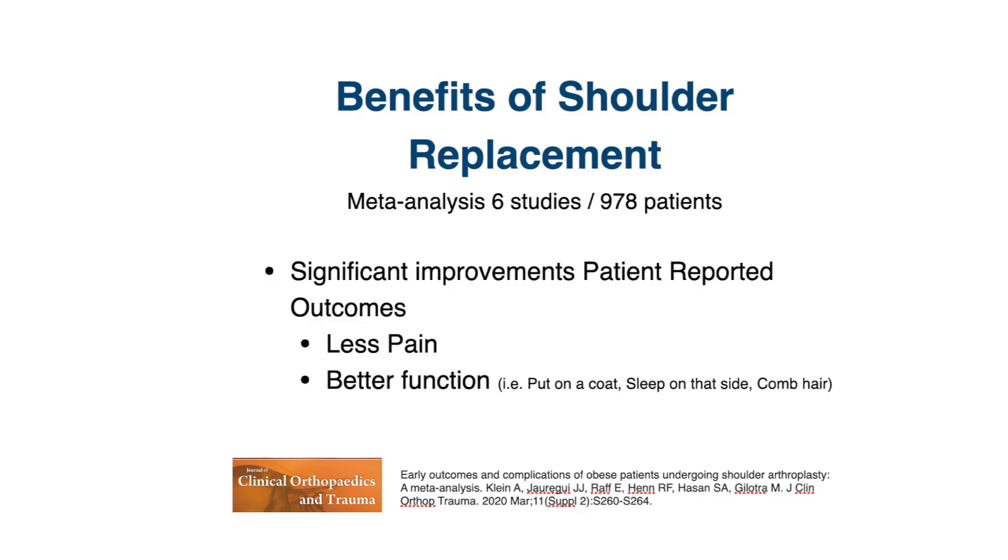The next component of recovery is reducing pain and improving function. Studies have demonstrated these improvements as well. In a meta-analysis of six studies with over 900 patients, results showed reduced pain and improved function after shoulder replacement in activities like being able to put on a coat, sleeping on that side, or combing their hair. These day-to-day activities showed meaningful functional improvement after shoulder replacement.